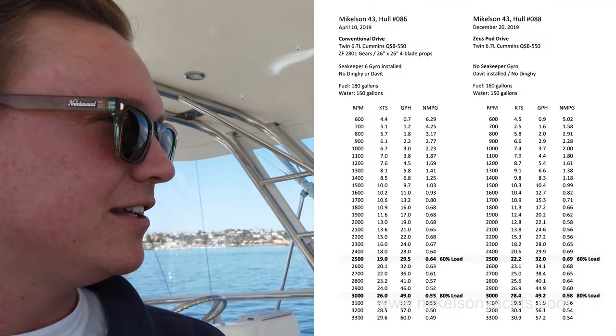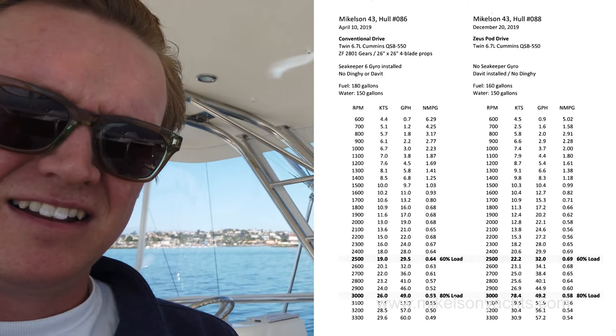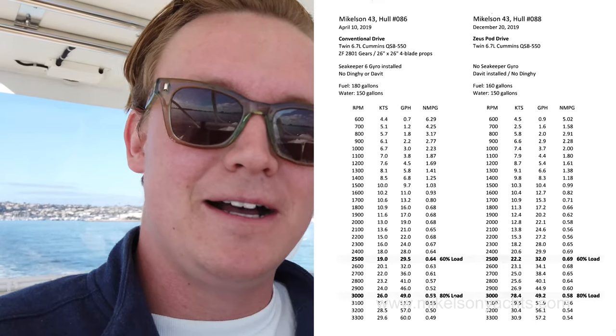Another thing Nick sent me — which I'll link in this video — is the performance numbers for the Michelson 43 Zeus versus the Michelson 43 with conventional drive. At a comfortable 23-24 knots cruise it was burning around 33 gallons an hour. I also just got this cool new HD recording device and we're going to hook that up to the back of the Garmin so we can show you exactly what our fuel burn and RPM are, because people are often skeptical about how fuel-efficient these Michelson 43s actually are.